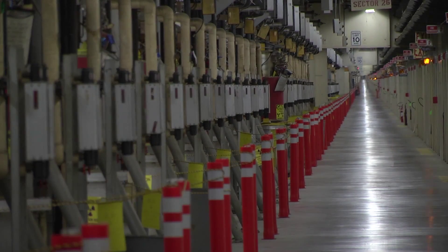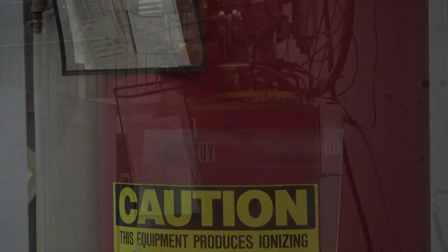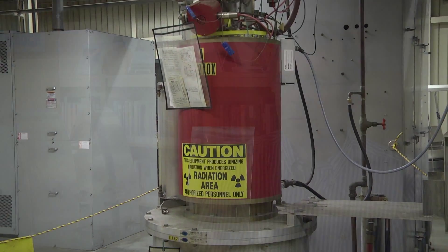SLAC is an accelerator laboratory still. Its main science is based on accelerating particles and creating new states of matter, or exploring the nature of matter with the accelerated particles. And this has always generated a lot of data, a lot of information — it's a very data-intensive experimental science. So from the earliest days of SLAC, computing to analyze data has been a major part of the activity here.